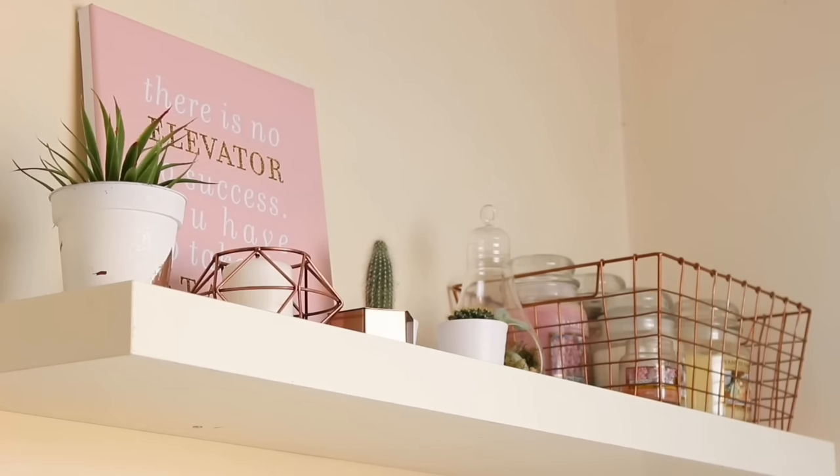On my next shelf I have a DIY pot I made in the same video as my memo board. At the back is a canvas that says 'there is no elevator to success, you have to take the stairs,' which I got personalised from Lalalab. I also have a copper terrarium from New Look, a little copper hexagon box from H&M Home, two IKEA cactuses, a light bulb terrarium from my local garden centre, and a copper wire basket from H&M Home full of all my Yankee candles.